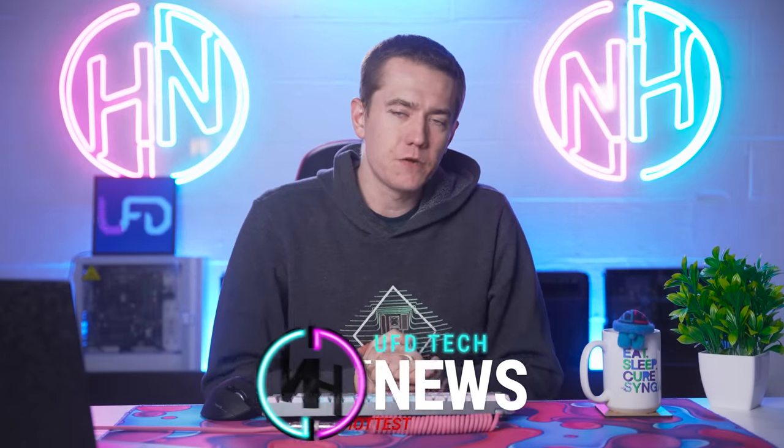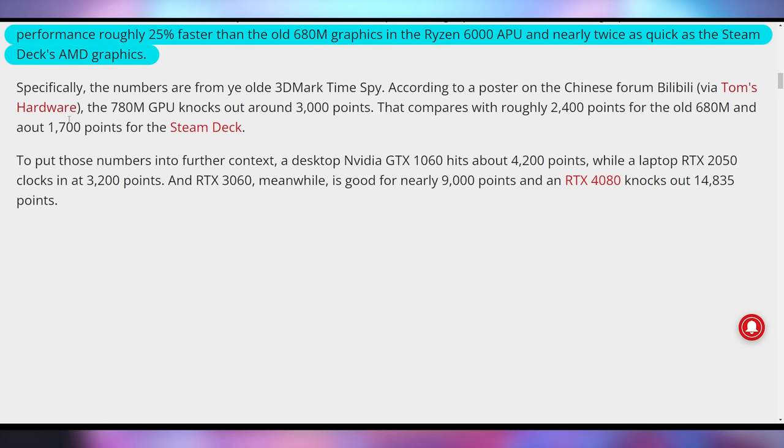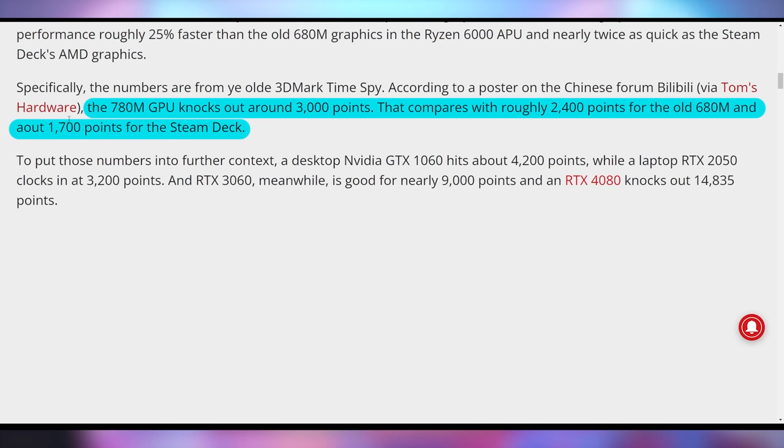Today's top story is about a brand new APU that AMD is going to be releasing for mobile processors. The 780M, which is supposed to be the spicy graphics card you'll find in their more mid-tier gaming setups, is looking to be a heavy hitter, especially when you compare it to the Steam Deck. It's nearly twice as fast as what Valve brought to their gaming console, and about 25% faster than the INE-02 which has a 680M. Based on Time Spy scores, it hit around 3,000 points, whereas the 680M hits 2,400 and the Steam Deck hits around 1,700 — so this bodes really well for budget gaming laptops, because something like a GTX 1060 hits around 4,200 points.